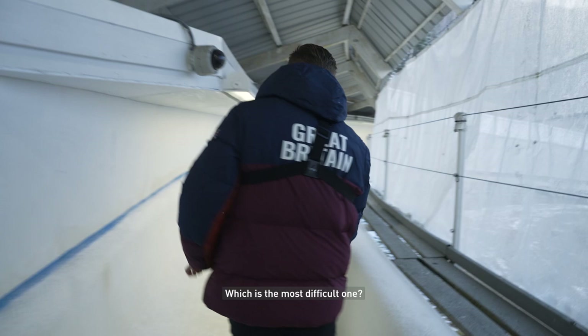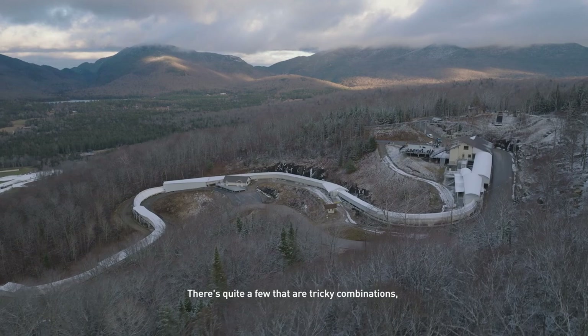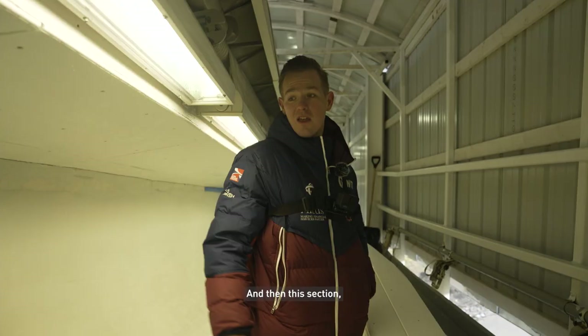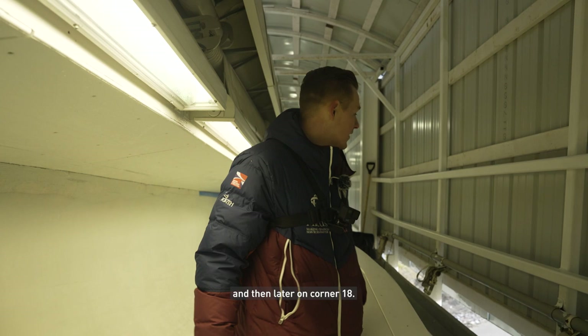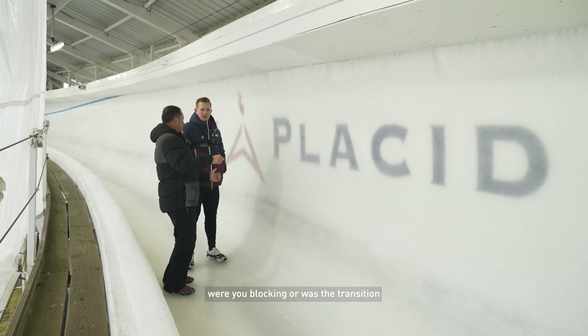How many curves does this track have? 20. And which is the most difficult one? Lake Placid is quite a tough track — there's quite a few tricky combinations. The devil's highway at the top of the track, so that 5, 6, 7, 8, 9 combination is quite hard, especially to get a four-man down there. And then corner 12 is quite a tough corner, and then later on corner 18 a lot of people have trouble with. If you have a tap before that then yeah, that's a panic station, so you'll try and work hard to save that.